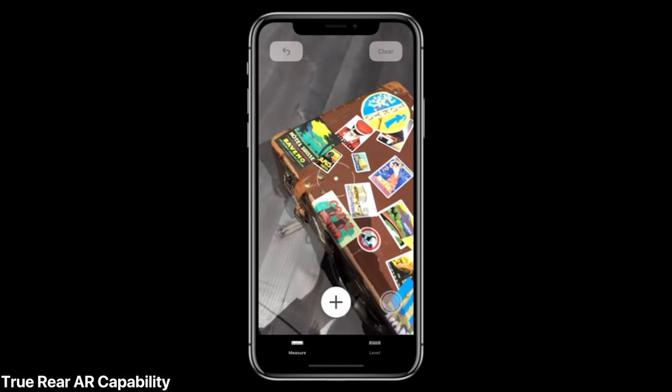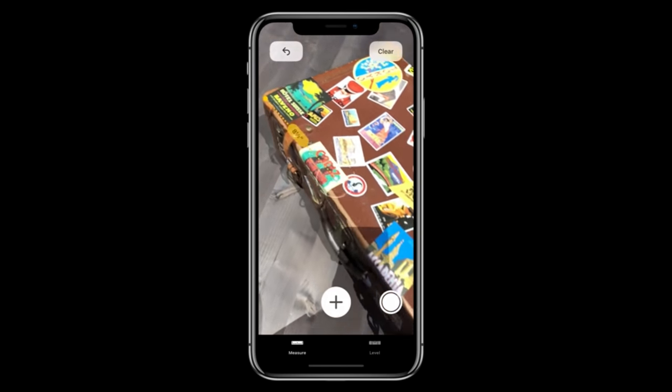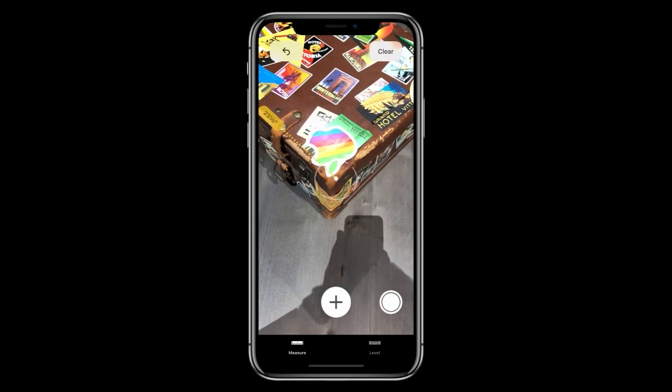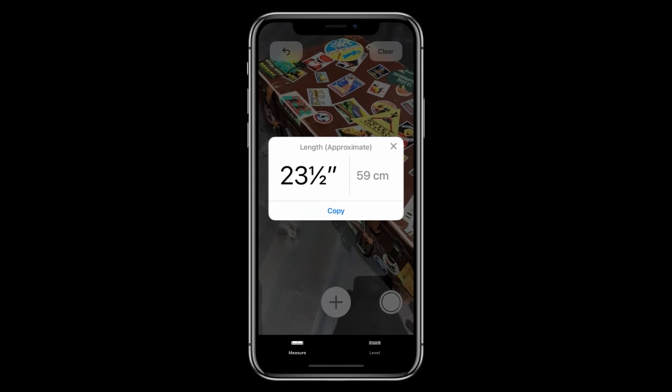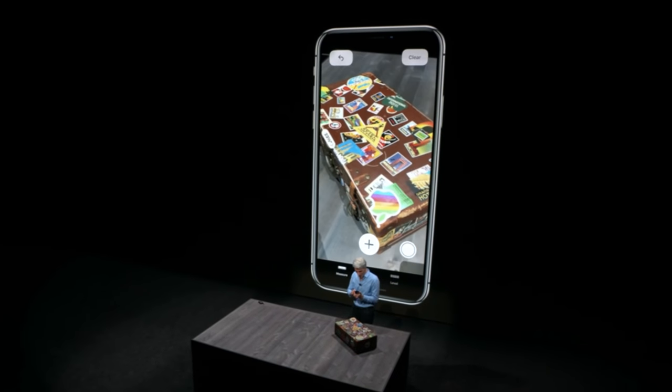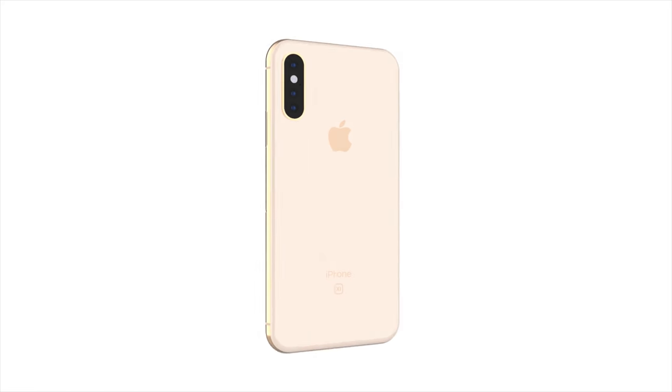And the one thing that nobody's really talking about is augmented reality. With the triple lens camera on the back, you'll be able to get 3D sensing capabilities. And it's been long rumored, especially by Bloomberg, that rear augmented reality is coming to the iPhone. And with iOS 12, Apple is improving the ARKit. And what better way to improve that even further by adding it to the rear with the upcoming iPhones later this year.